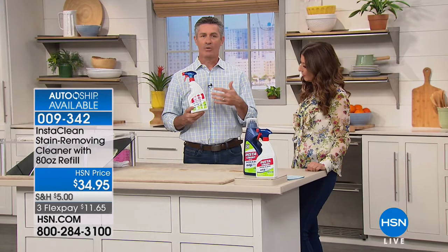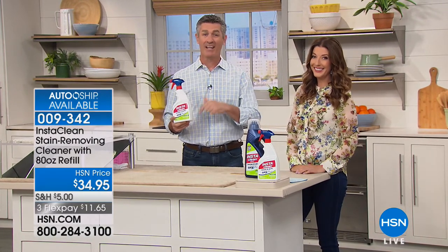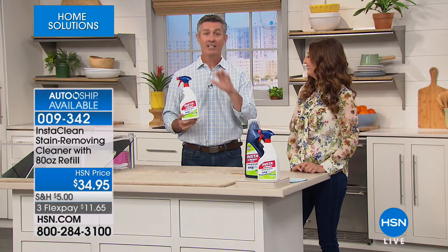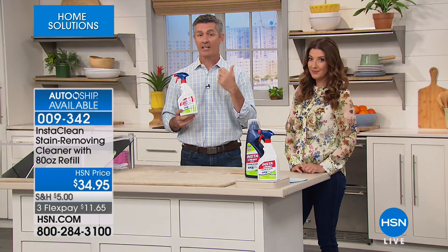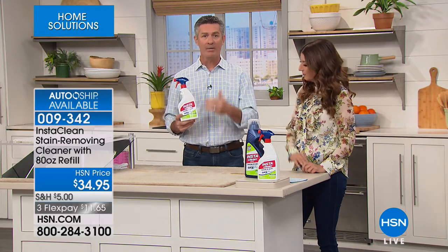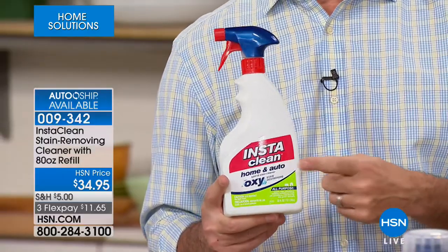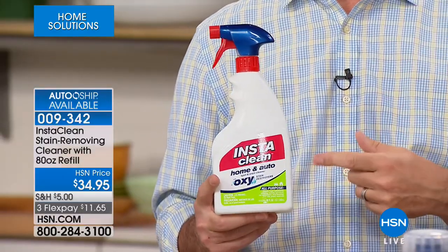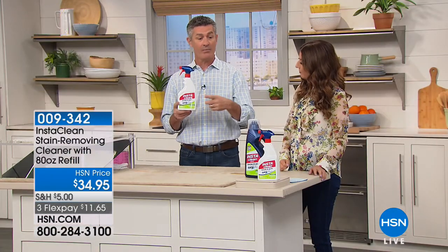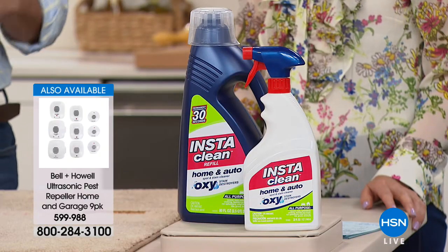Think about all those stains, particularly if you have kids or pets. My kid's getting a little older, but the pet is brand new — Oliver, a brand new golden doodle, and he can make a mess. Whether it's grass stains, fruit juice, wine — with 112 ounces, think about how many stains you're going to be able to take care of. You don't need gloves or a mask. This is full strength, ready to use — no mixing. Just add the 80-ounce refill to the spray bottle and spray those stains away.